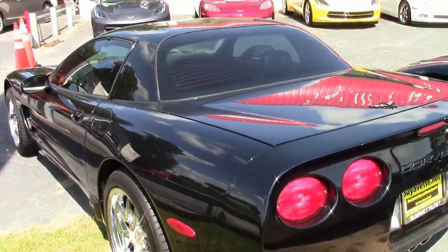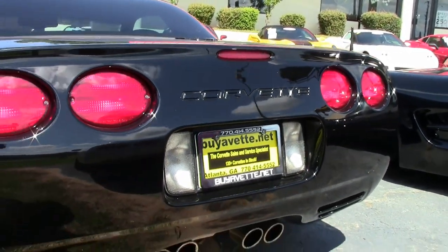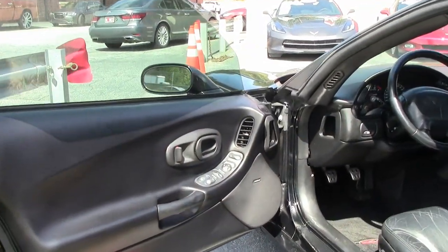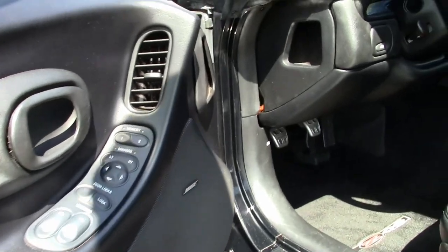This is a 2001 Z06 in good, good condition. The paint's very good, it has a great shine, and a set of chrome C5 Z06 style wheels have been added to this car. The tires are still in great shape, and this is just a great car.